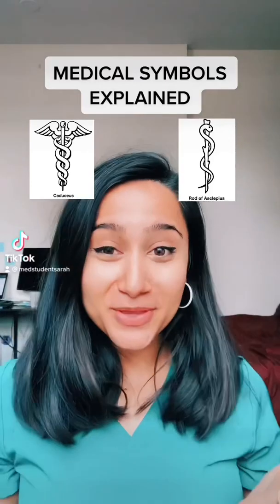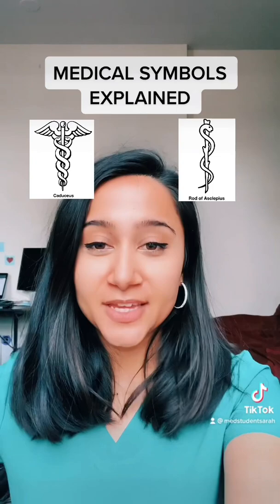Are you in the medical field and always wondered what these two symbols mean? I'm going to let you know. This is the caduceus and this is the rod of Asclepius.